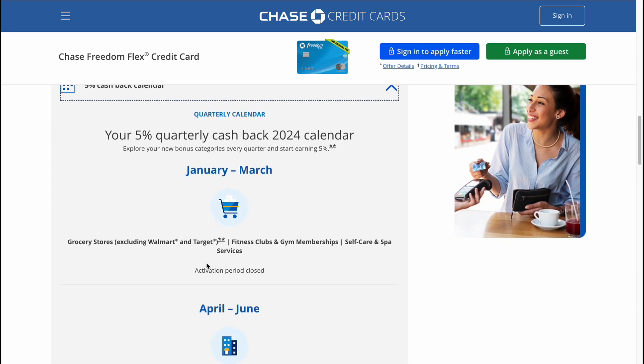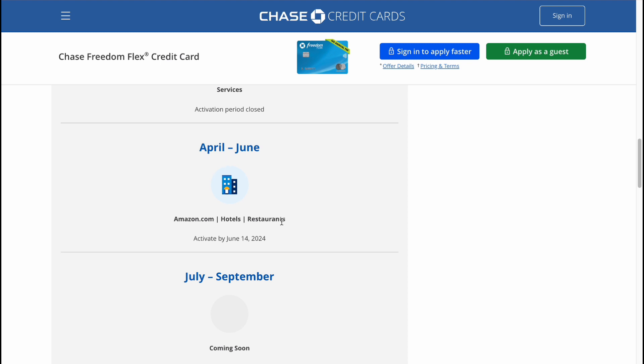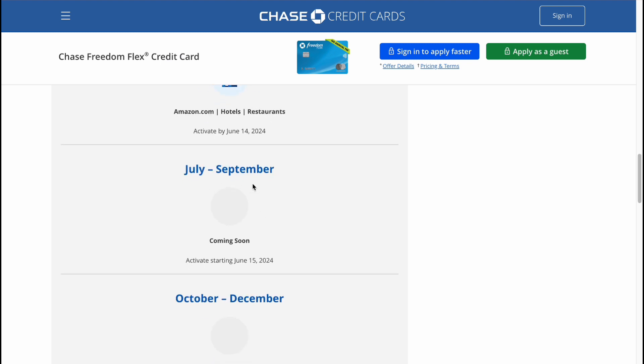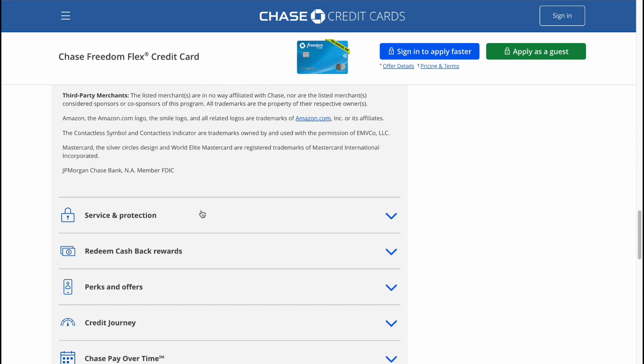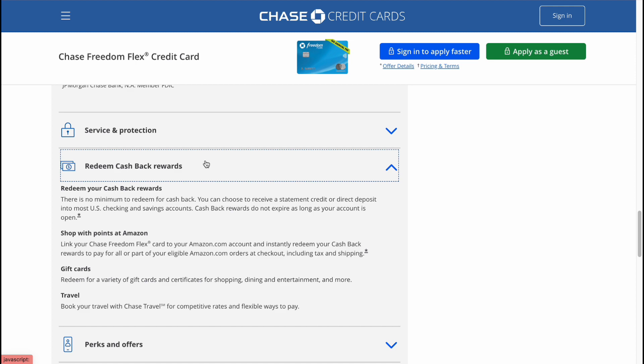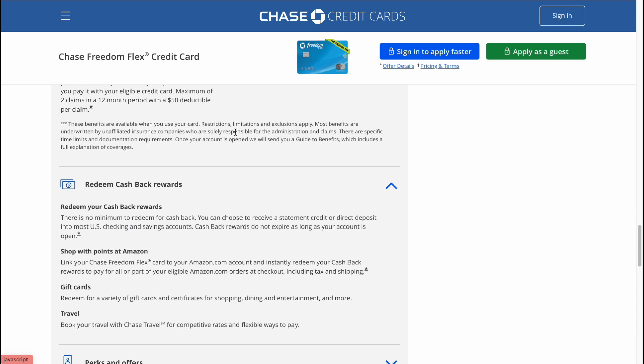We also have a quarterly 5% cashback 2024 calendar here. January to March includes grocery stores, fitness clubs, gym memberships, self-care and spa. April to June includes Amazon.com, hotels, and restaurants. July to September is coming soon, with additional categories also coming soon.